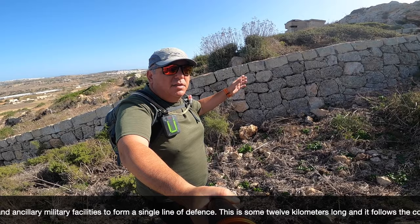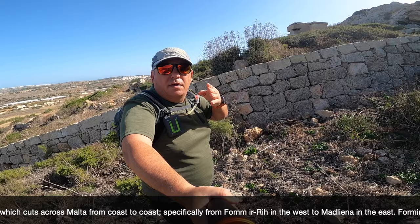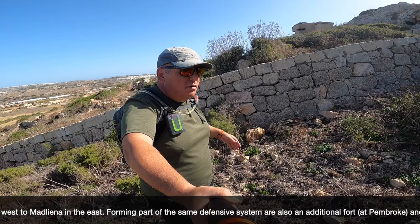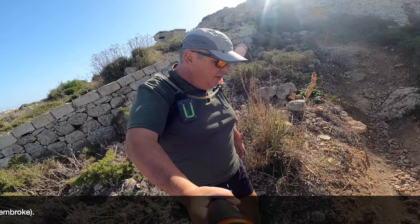This wall was built as a defensive position for Valletta, for where there were the ports, so that if the enemy attacked from this side, there would be a wall and soldiers to confront them and stop them from doing damage at the back of the fort, because by the sea there were a lot of forts. So let's start and go up this place.